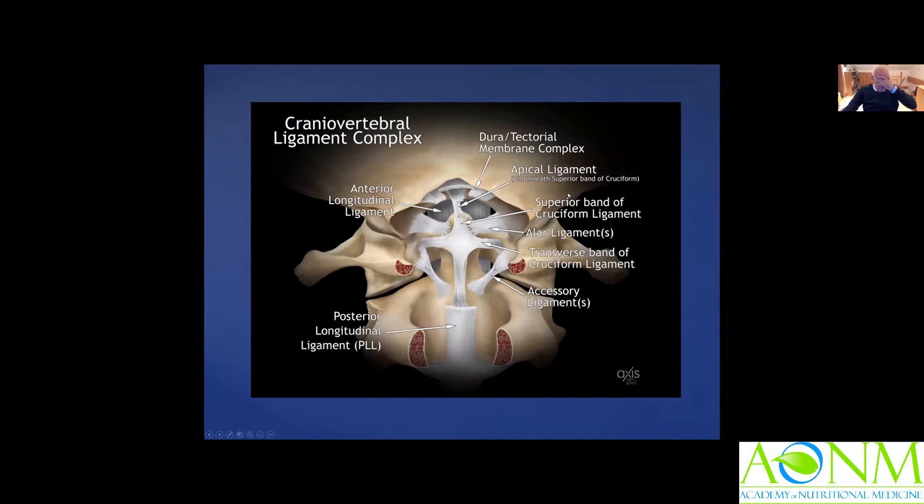Here is a sketch showing C2 with the odontoid peg, C1, and the base of the skull, with the complex of ligaments that hold it together — the cranial cervical junction ligamentous complex. The largest is the cruciform ligament across there, and then the alar ligaments. Unfortunately, within MRI I cannot see the small accessory ligaments, but if the odontoid peg is moved to one side or the other, it is likely those ligaments are damaged.